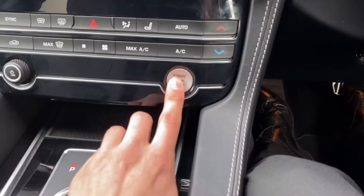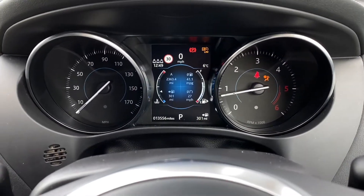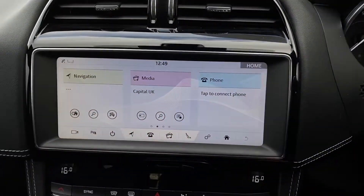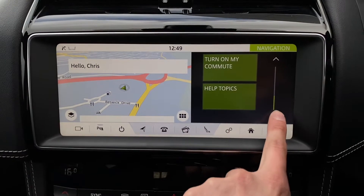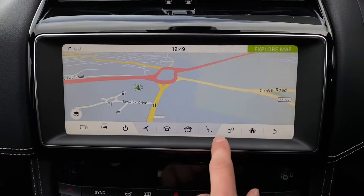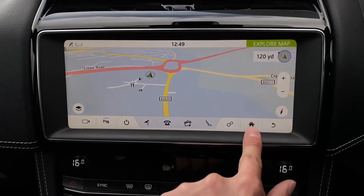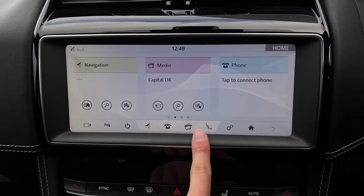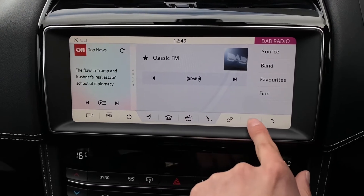Push-button start now, and the Jaguar F-Pace comes alive, revealing that clean semi-digital instrument cluster and the gorgeous 10-inch touchscreen display, which provides access to a range of functions such as navigation — as demonstrated here — with a clean and responsive layout allowing you to input all relevant travel information. Media is next, allowing you to choose from a range of your favourite radio stations, meaning that you will never miss a beat.